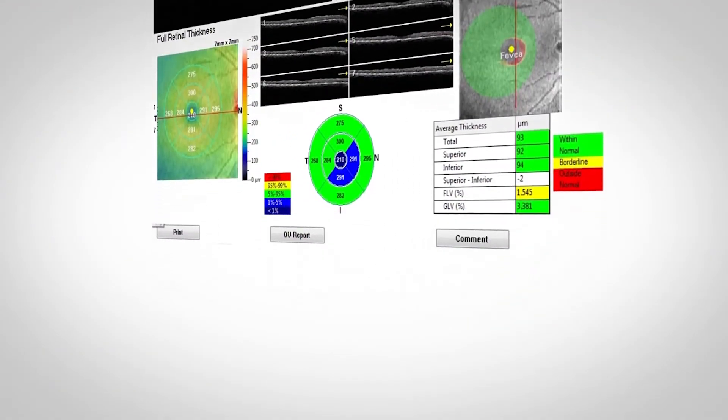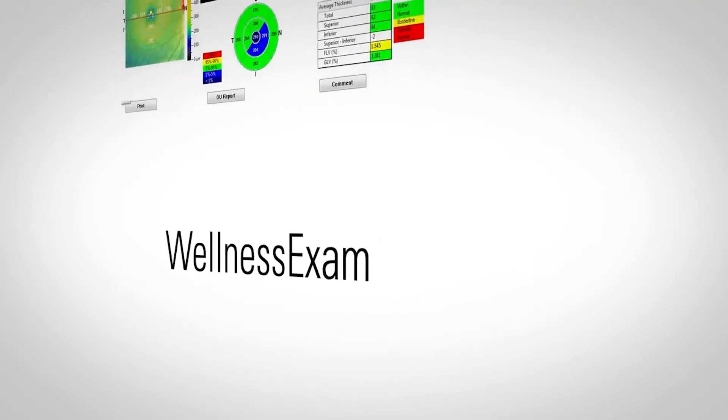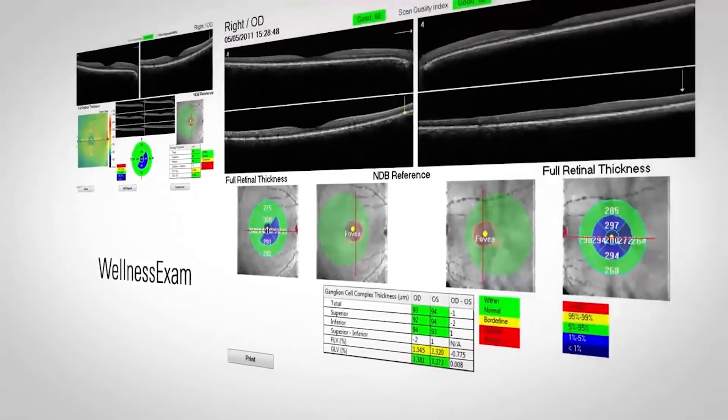iScan also comes standard with the Wellness Exam, a comprehensive retinal exam that improves patient education and involvement.